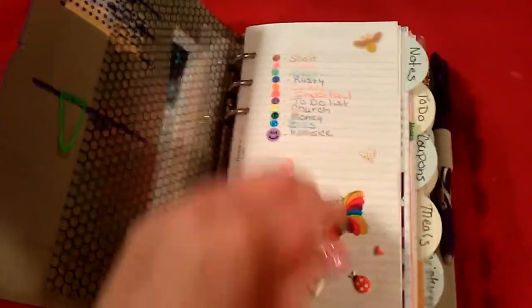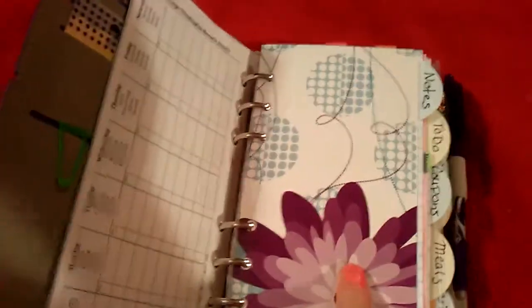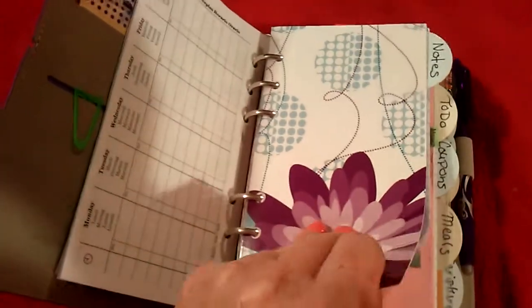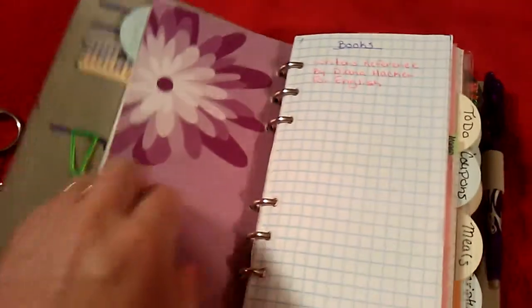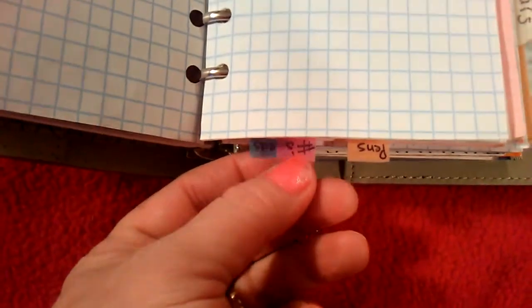My color coding is the same. I do have a notes divider. I made some new dividers and I really like them a lot better. I have the same tabs: one for college, my pins, numbers that I call, and my medication.